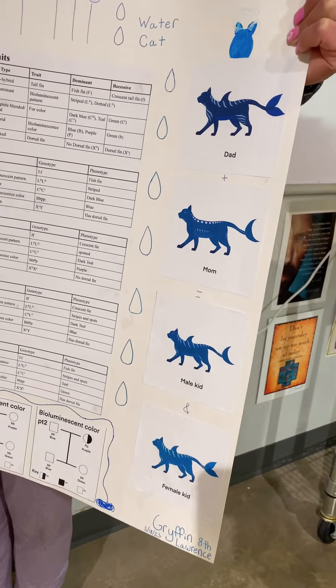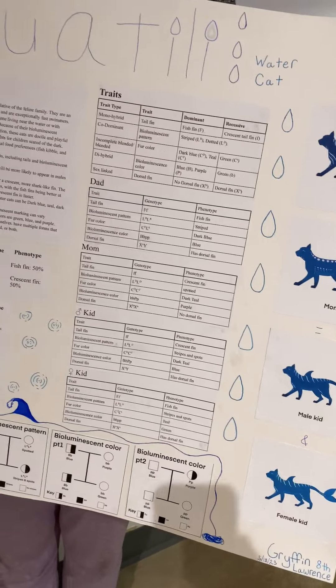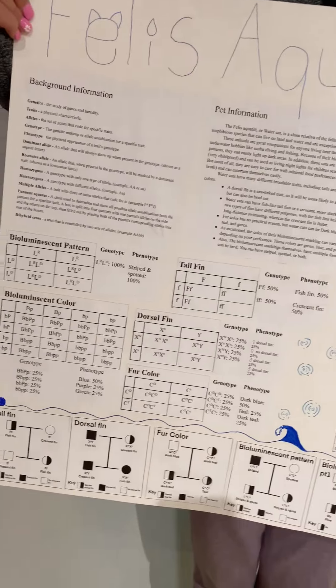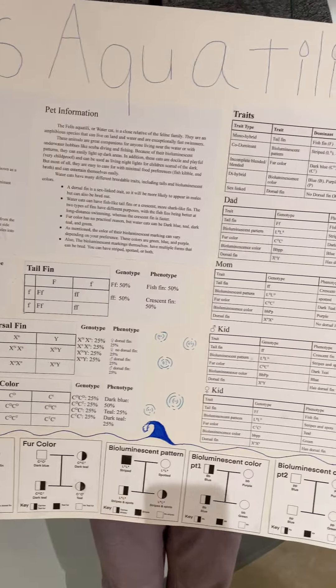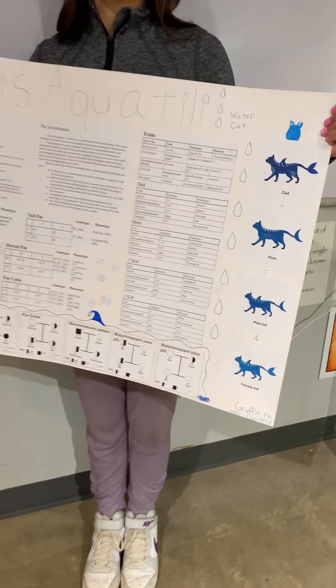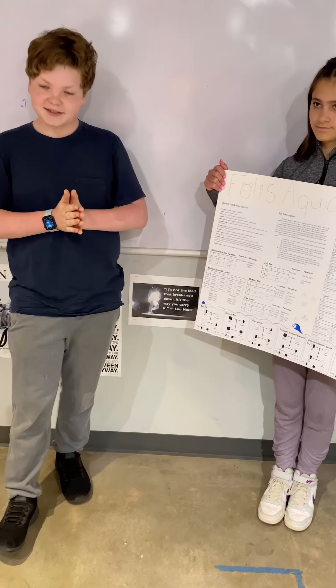This is a great pet for people who live near the water or have underwater hobbies like scuba diving or fishing, because they can breathe both in and underwater. Their bioluminescent patterns can also light up dark areas, so if you're scuba diving in very deep, darker places, you can use them as a non-electric flashlight. Their bioluminescence is also good for young children who are still scared of the dark.